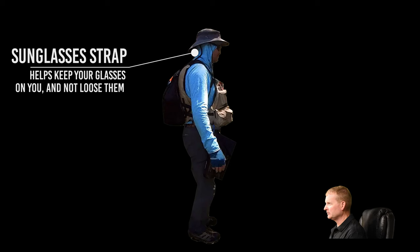Sunglasses strap. You roll the boat over, or you look down at your map and your sunglasses fall off your face into the bottom of the canoe and you put your foot on them. There are also times when you're portaging or it's a cloudy day and you won't want your sunglasses on your eyes, so you need to just take them off and lay them down on your chest knowing they're not going to get lost. It's extremely important that you have a sunglasses strap on your sunglasses.